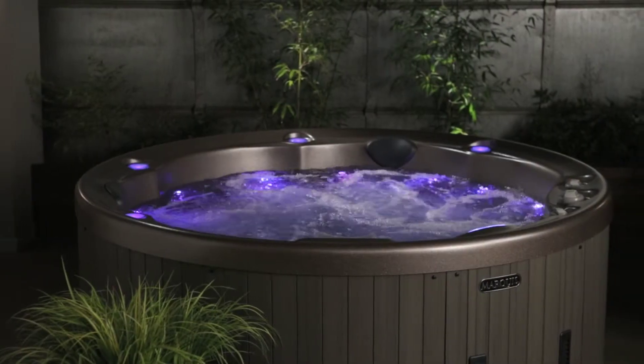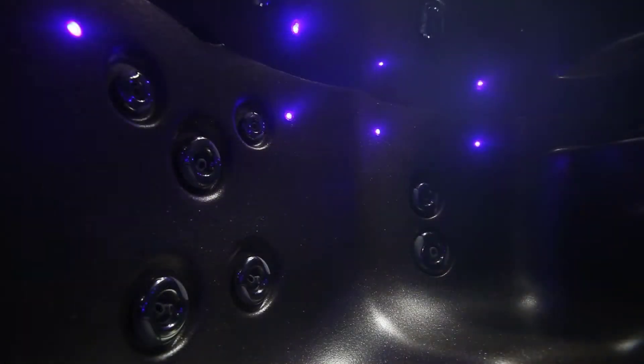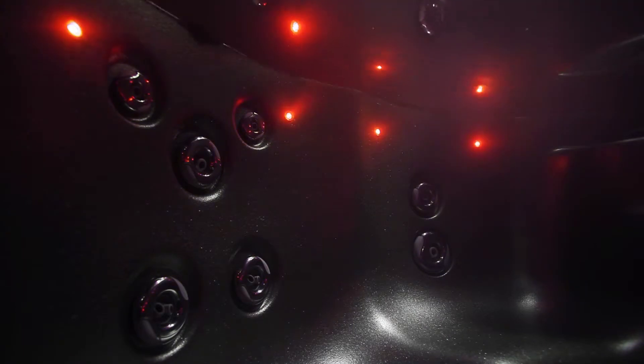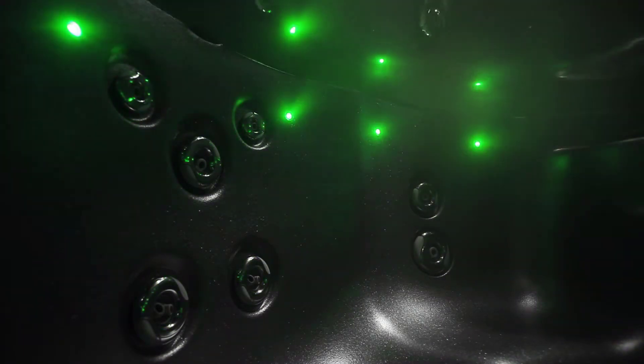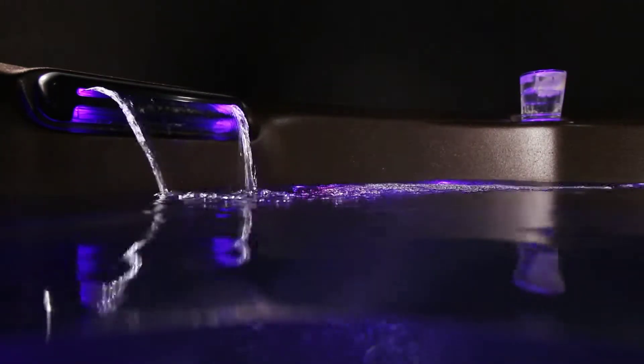We're not really the kind of people who throw giant hot tub parties all the time, but fun options like twilight LED lights rotating through all sorts of colors create a great atmosphere with guests. Touches like the backlit waterfall just make the whole experience cool for everyone.